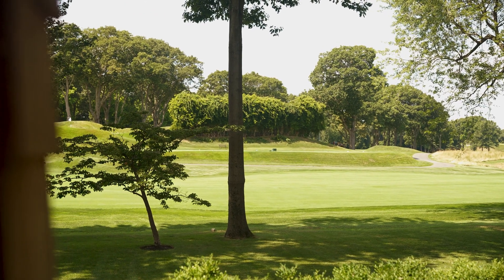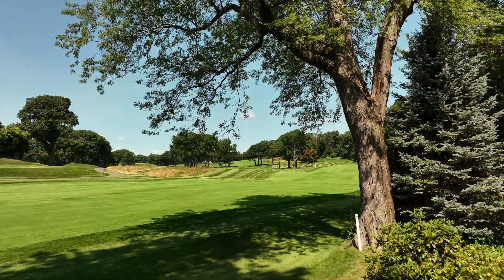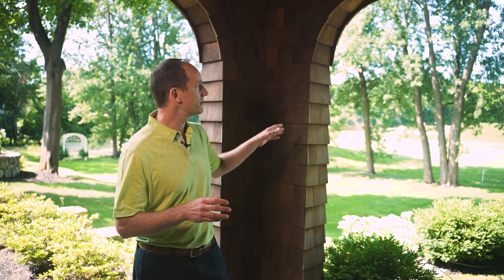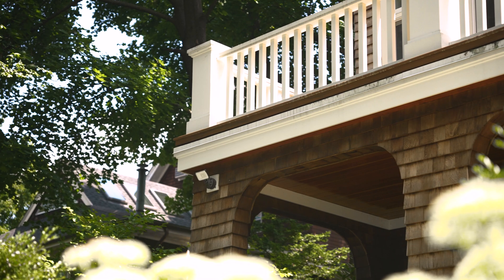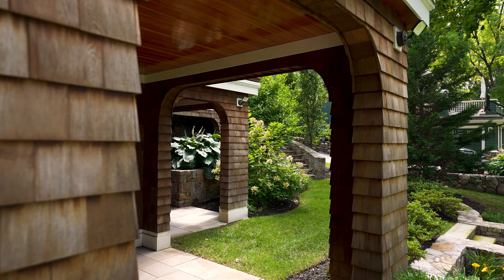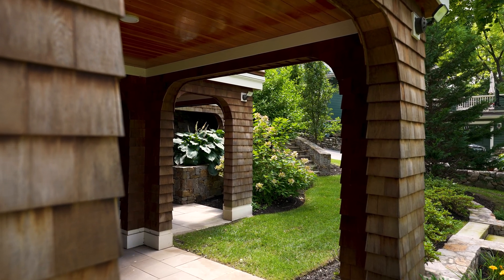Here at the back of the house Henry used archways to really frame the views out to the golf course. Our site supervisor Richard Dapree worked very closely with our framing and siding contractors to make sure all these arches and curved details were executed flawlessly. There's a lot of beautiful craftsmanship in curving the wood and making sure that the arches and all the trim blend in seamlessly.